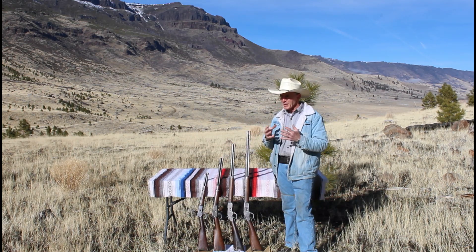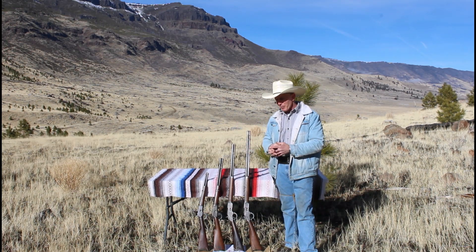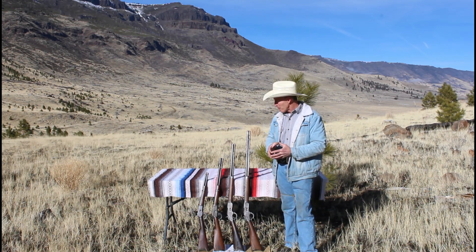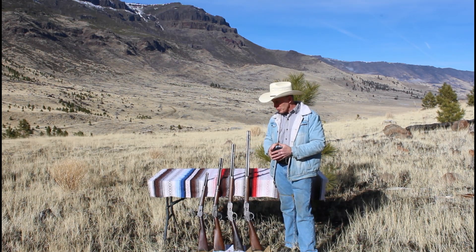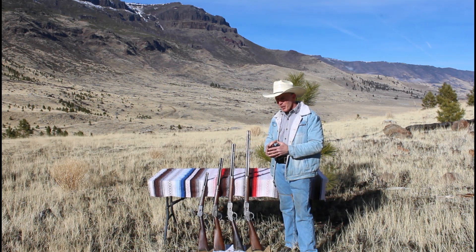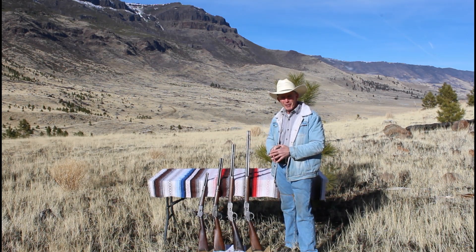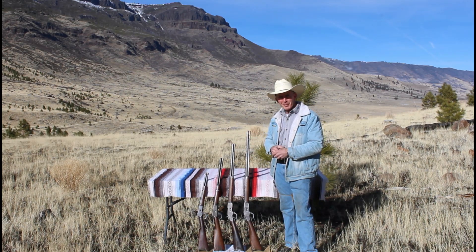Now .44-40 probably isn't the best caliber to choose for this, but it's the one where we had the biggest variety of barrel lengths. It's a pretty mild cartridge and because we've got a couple of black powder era guns we're not going to shoot real hot loads today. But we'll see if in this caliber it makes a difference. If we do see a difference, depending on what we find out here today, maybe we'll come back with another cartridge or a higher power caliber with different barrel lengths and test those out. So stick around, we'll get the chronograph out and get going with this little experiment.